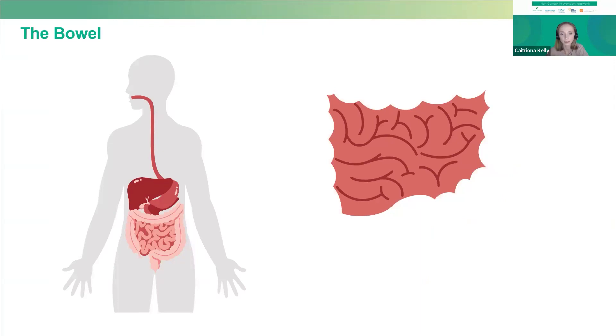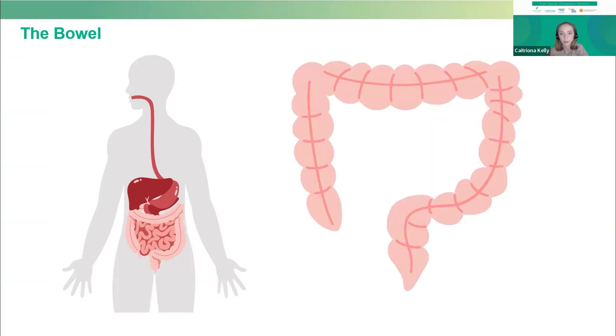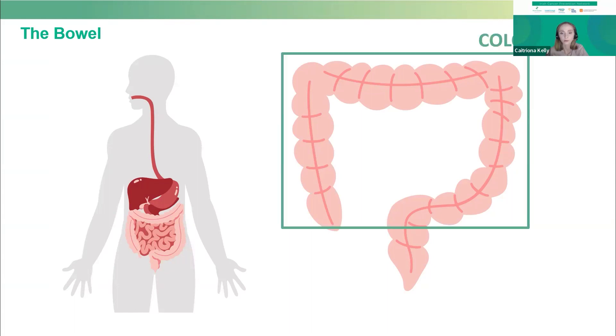The bowel is divided roughly into two parts: the small bowel, or small intestine, and the large bowel. The large bowel is made up of the colon, the rectum, and the anus. When we talk about bowel cancer, we're really talking about cancer of the large bowel. You might hear it referred to as colon cancer or colorectal cancer, but these are just different names for bowel cancer.